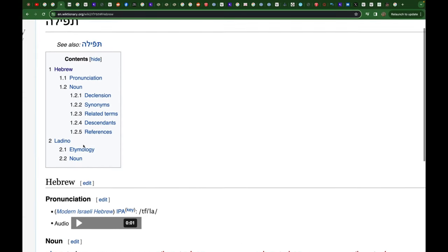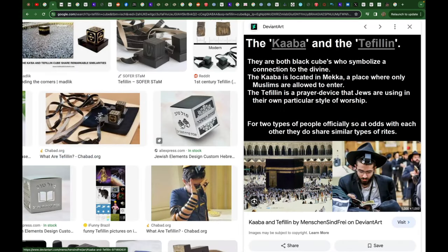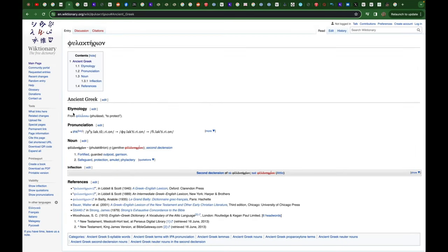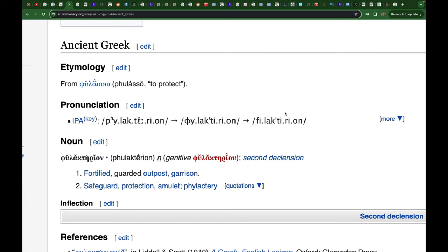In English we use the term phylactery — this amulet is called a phylactery from Latin and Greek. It comes from the Greek phylasso, meaning 'to protect.' So there is some kind of protection element there. The problem is not the idea of God having sacred ground with certain rituals. The problem is this is masquerading as what is mentioned in the Quran.